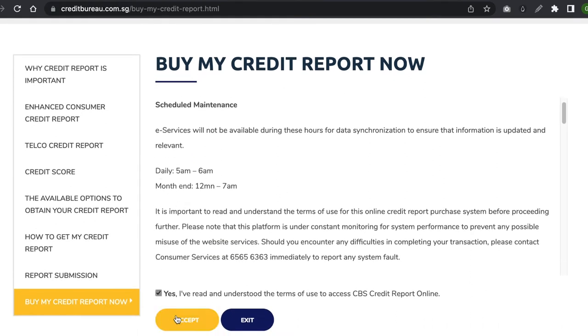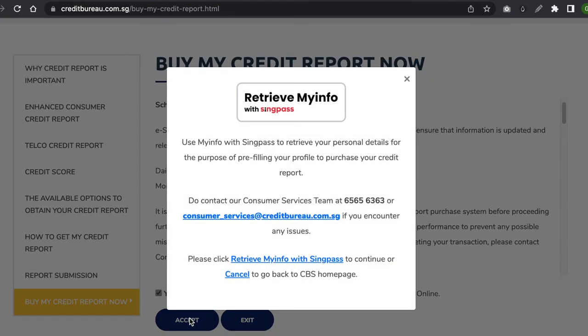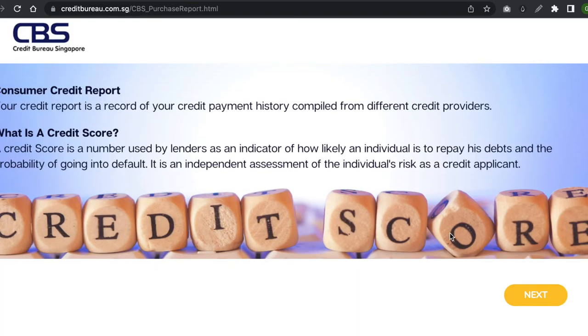Tick yes to agree to the terms of use and click Accept. Then click 'Retrieve my info with SingPass.' Log in using your SingPass, click here, and click Agree.